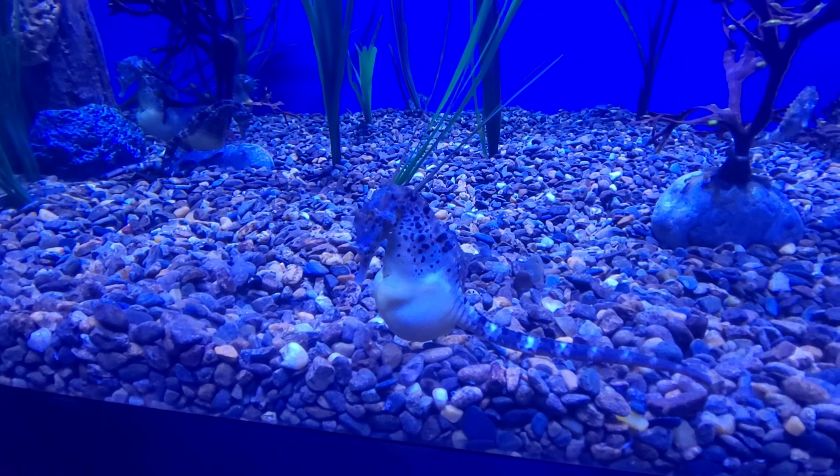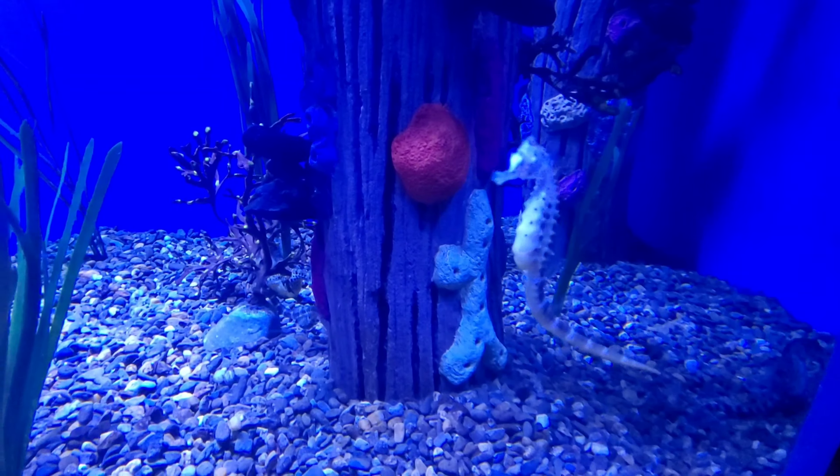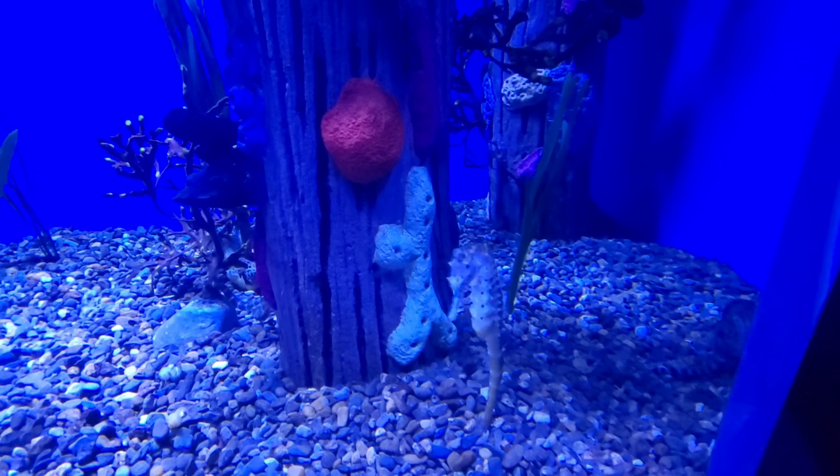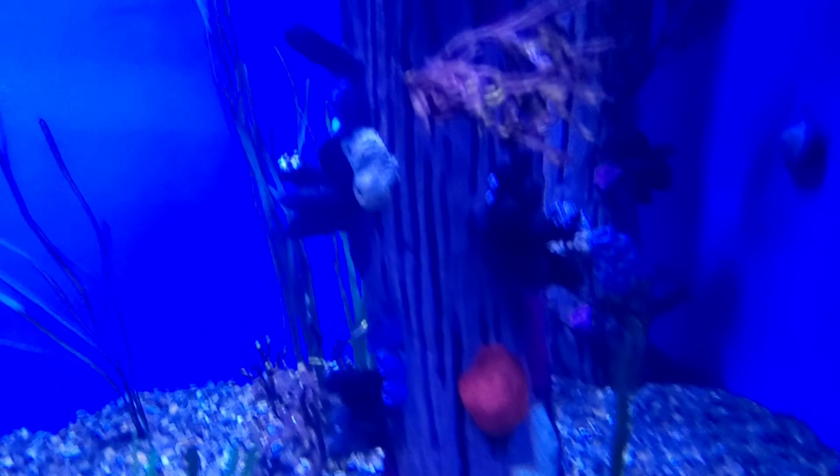That's a big old catfish. We'd noodle that one, wouldn't we honey? That'd be some dinner!